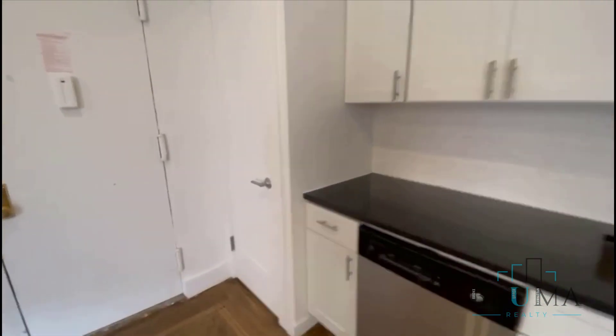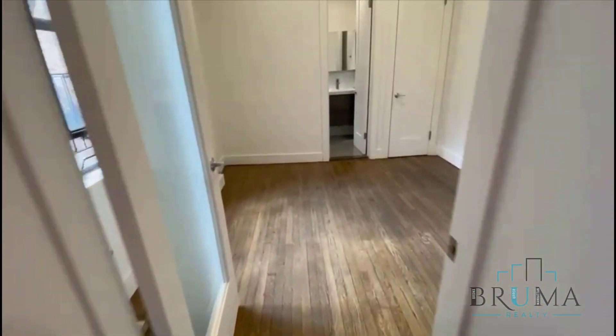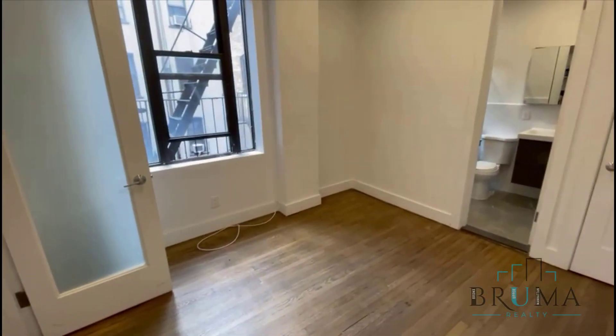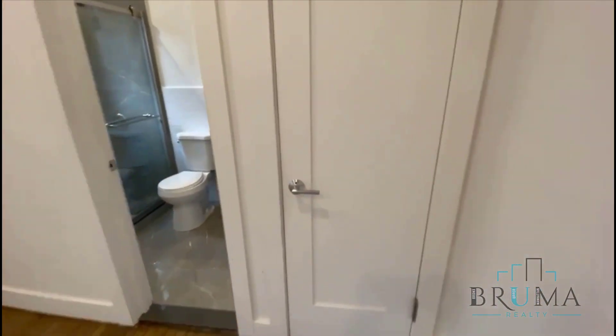Also has a closet, and it goes right into the bedroom — a very spacious bedroom. Can fit a king size comfortably. Also has a closet here.